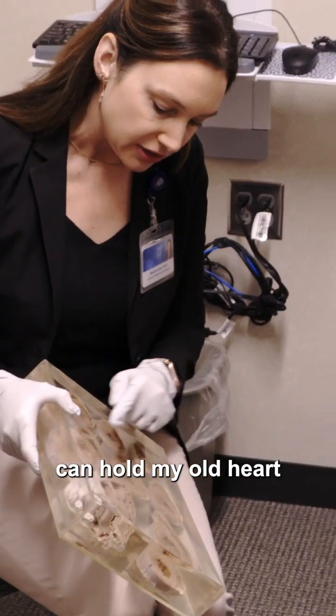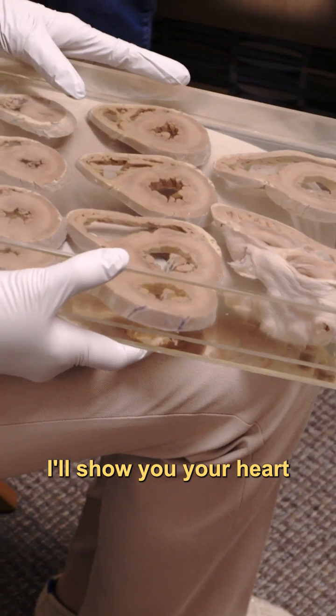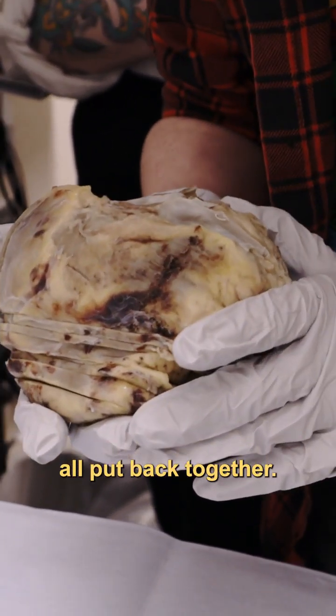I'm here today so I can hold my old heart from my transplant. What I'll do now is I'll show you your heart. There you go. There's your heart. All put back together.